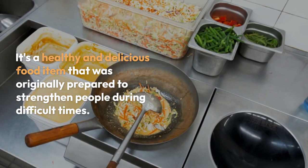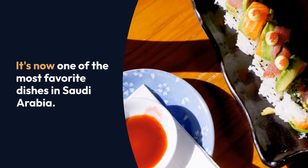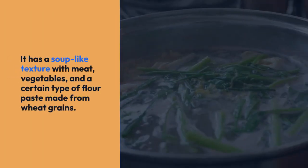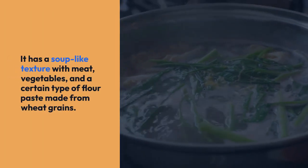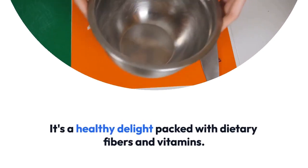Margug is a tasty and famous Saudi Arabian food. It has a soup-like texture with meat, vegetables, and a certain type of flour paste made from wheat grains. It's a healthy delight packed with dietary fibers and vitamins.